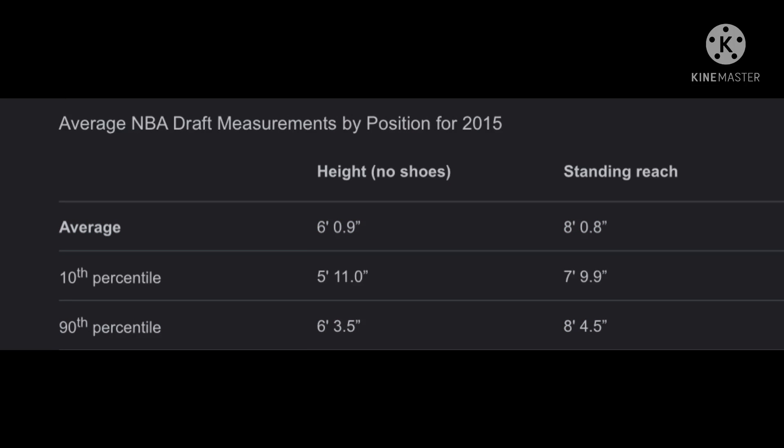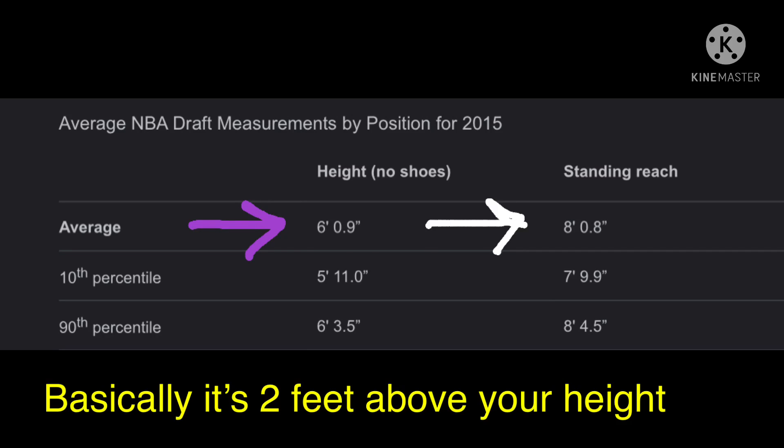Now we look at this chart, which gives the average measurements for standing reach. Standing reach is how high you can reach while just standing. Mikey is 6'3", so I'll give him the benefit of the doubt — an average standing reach for 6'3" would be 8 foot 3 inches.